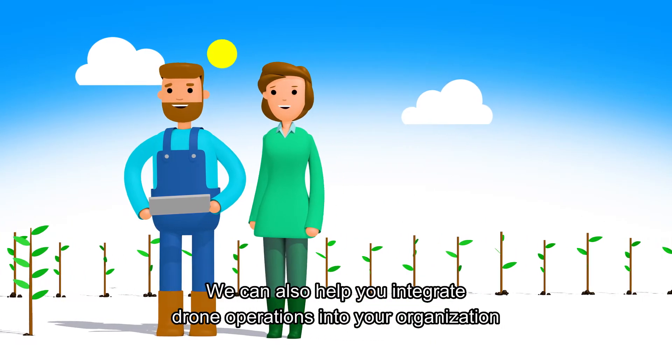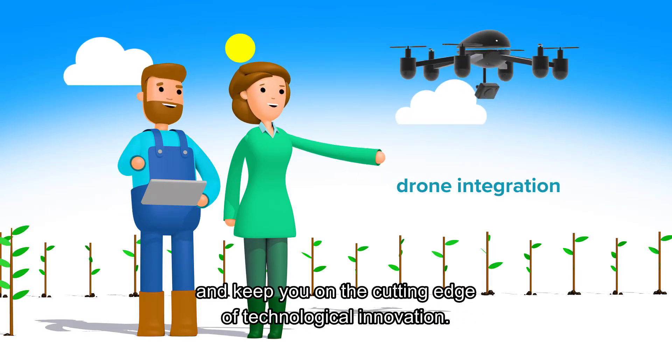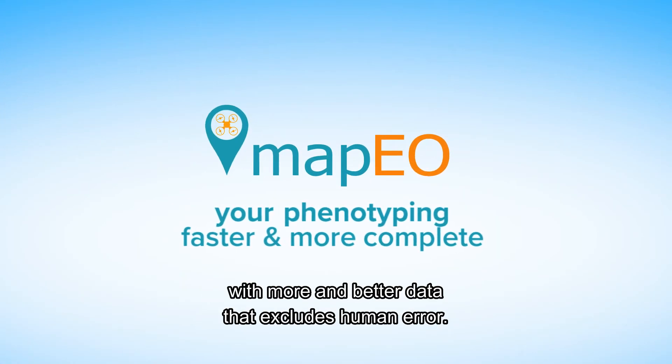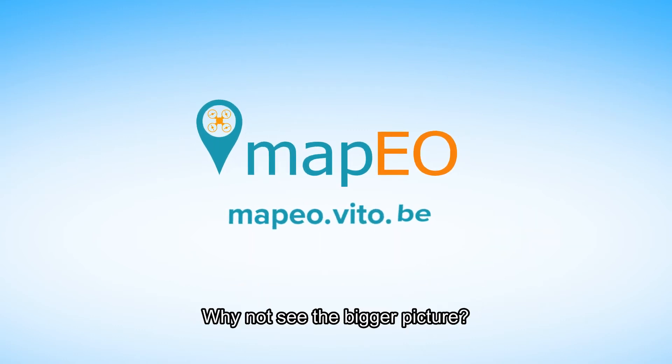We can also help you integrate drone operations into your organization and keep you on the cutting edge of technological innovation. With MAPEO, your phenotyping can be faster and more complete, with more and better data that excludes human error. Why not see the bigger picture?